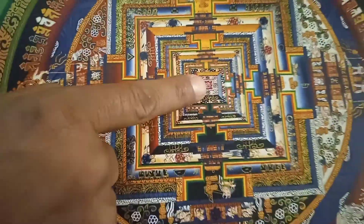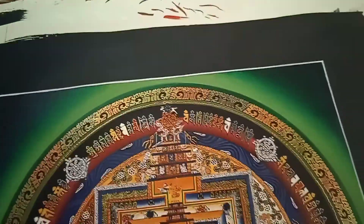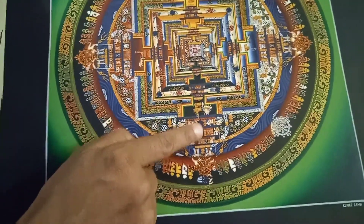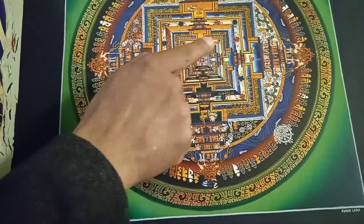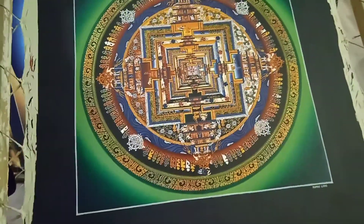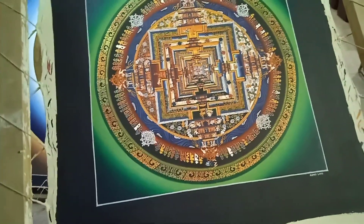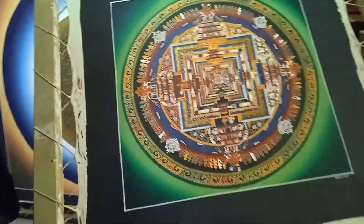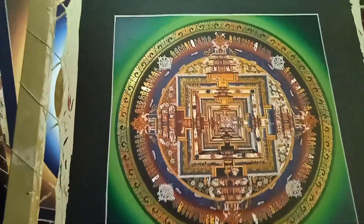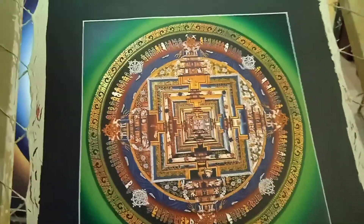Once you focus your mind in the center, there we have six elements called wisdom, space, wind, fire, water, and earth. There we have three entrances by each direction called body, speech, and mind. And the nirvana is in the middle. If you can follow all the different layers, you can also see the 3D — it becomes a pyramid. So this is one of the mandalas that you can also use for meditation.